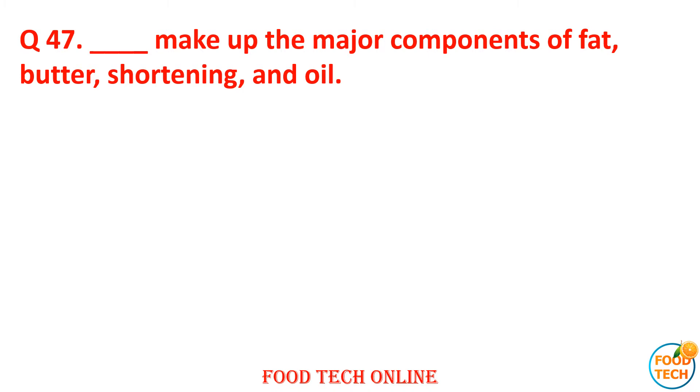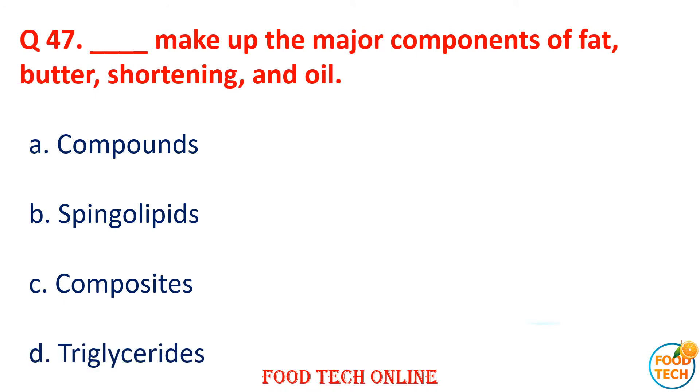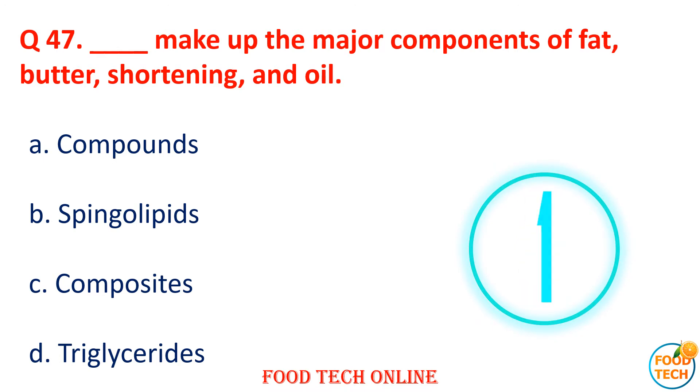Question 47: Dash make up the major component of fat, butter, shortening, and oil. A. Compound, B. Sphingolipids, C. Composite, D. Triglycerides. Answer: D. Triglycerides.